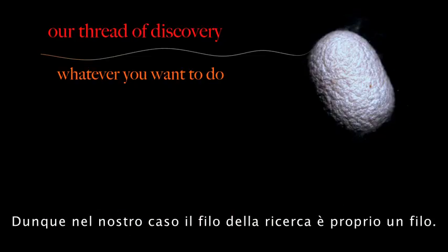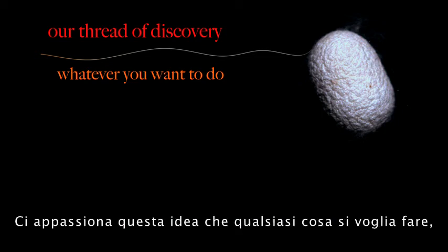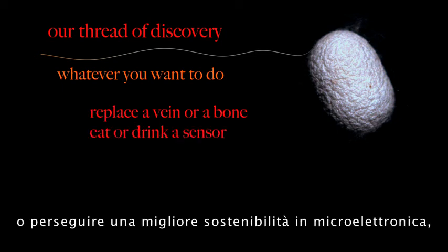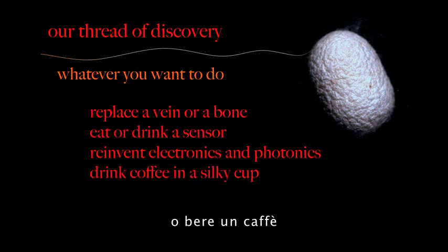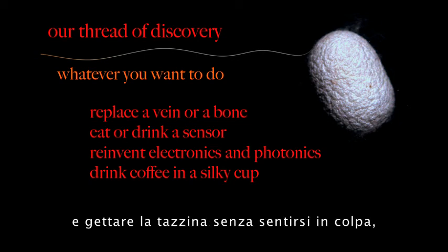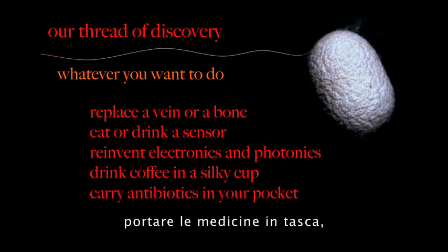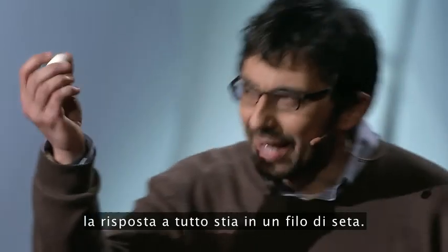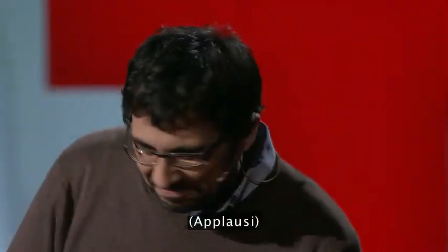The thread of discovery we have really is a thread. We're impassioned with this idea that whatever you want to do — whether you want to replace a vein or a bone, be more sustainable in microelectronics, drink a coffee in a cup and throw it away without guilt, carry your drugs in your pocket, deliver them inside your body, or deliver them across the desert — the answer may be in a thread of silk. Thank you.